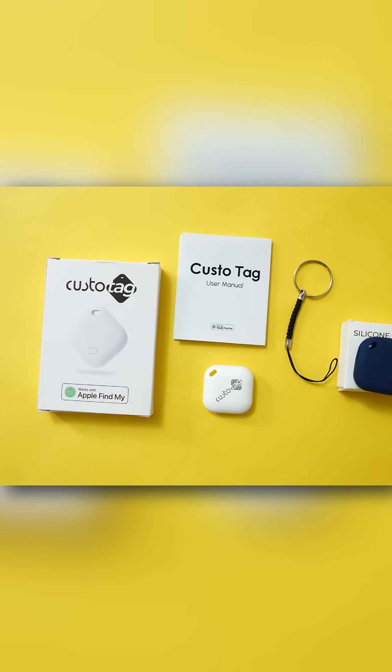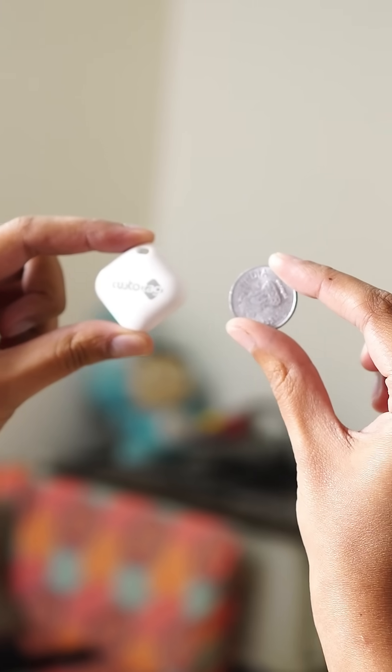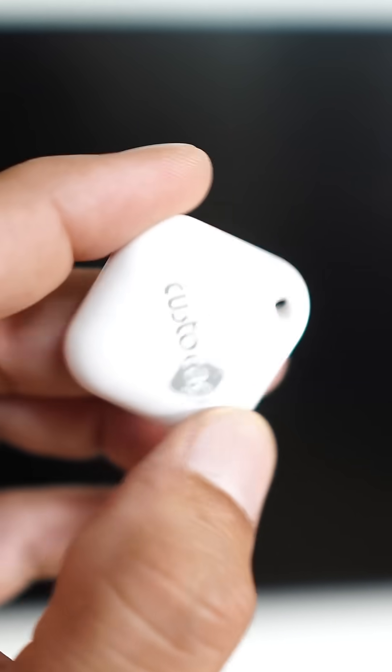In the box, you get Custotag, a silicon case, and a setup guide. The tag is lightweight, coin-sized, and runs on a replaceable CR2032 battery that lasts up to a year.